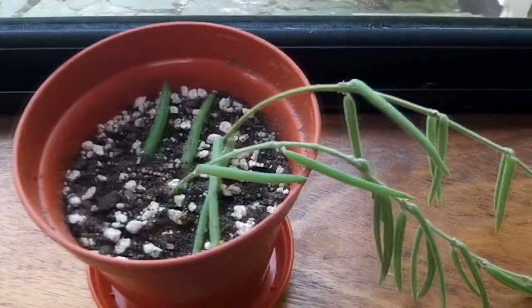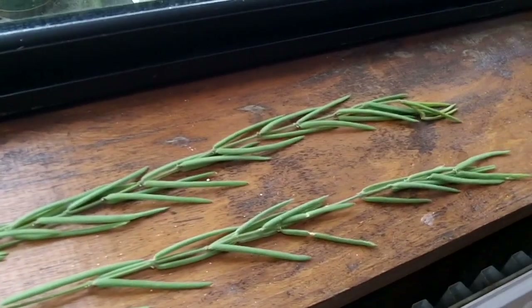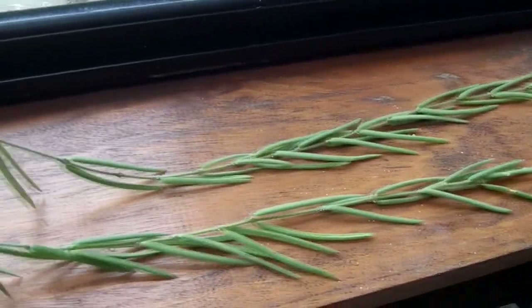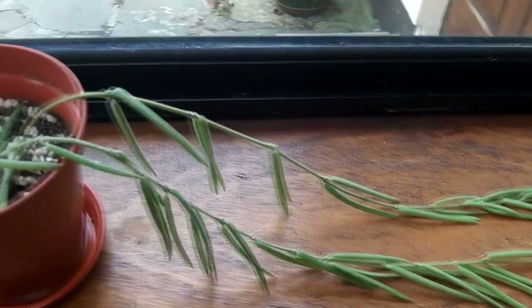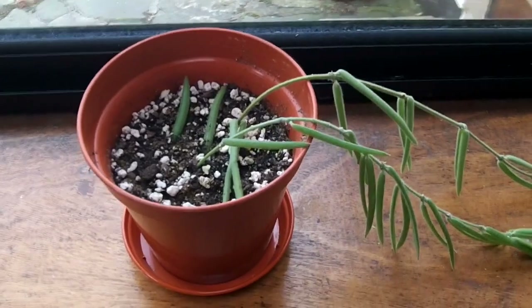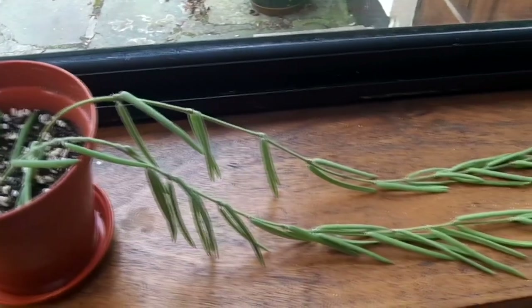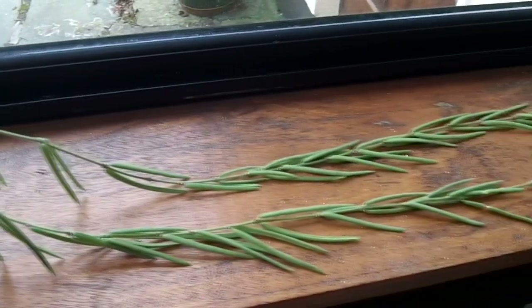Also this lovely hoya linearis — apologies if I'm not saying that right — he gave me a lovely couple of cuttings and it's a beautiful plant. I haven't got this in my conservatory because apparently they don't like too much heat or too much sunshine, so this is in a window that gets a slight bit of morning sun and then stays bright the rest of the day, and it seems to be doing really well.